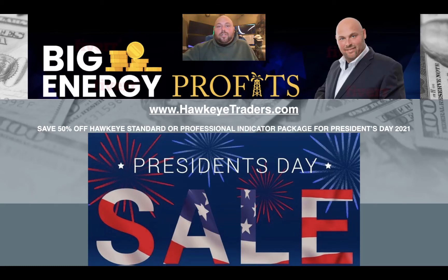Hey guys, I have some exciting news for you today. Today is President's Day 2021 and Hawkeye Traders, the software company that I use to generate the trades here at Big Energy Profits, is offering their standard or professional indicator package at 50% off for today and today only.